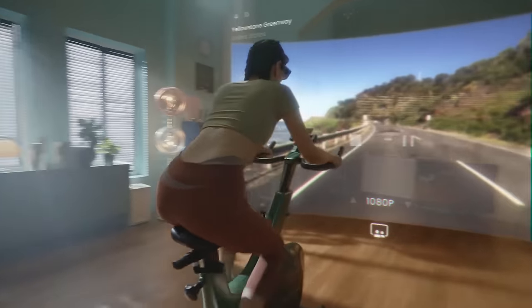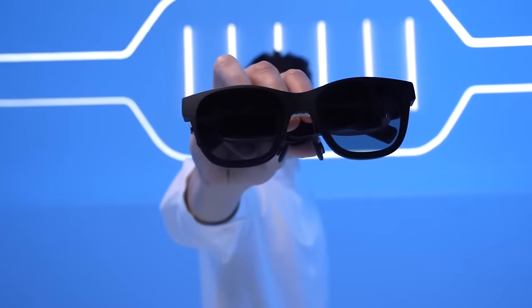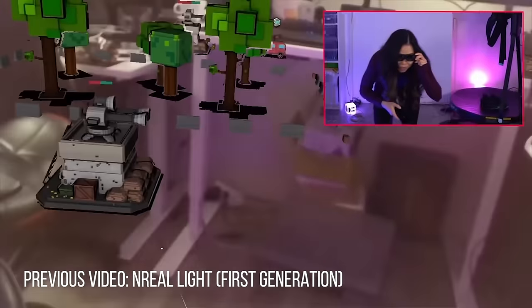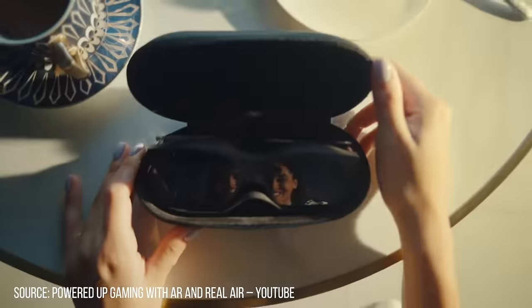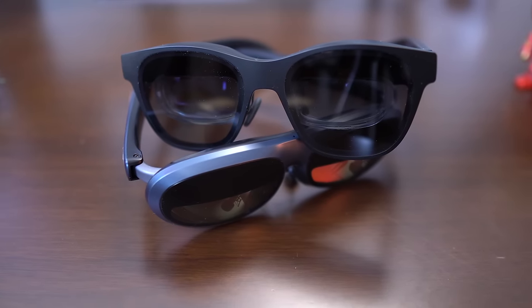Today we're comparing the glasses of two major players in the AR glasses realm: the Rokit Max versus the Unreal Air. They are the second-generation smart glasses from these companies who promise to change how we consume media. The Rokit Max launched this year, while the Unreal Air hit the UK market back in May 2022. This age gap might explain some significant differences.